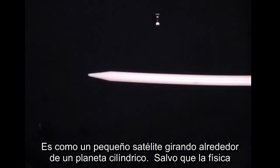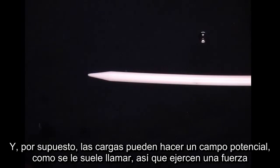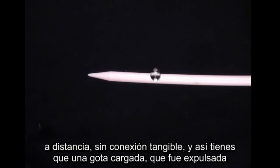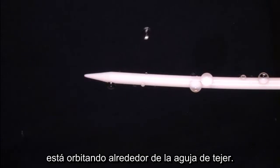This is like a little satellite going around a cylindrical shaped planet, except the physics here is a little bit different — it's not about gravitation, it's about charge forces. Charges can exert a potential field, as we call it, so they can exert a force at a distance with no tangible connection. You have a charged drop ejected from the Teflon-tipped syringe, and you have the charged knitting needle, and they're attracted because they're opposite charges. But because the drop has some velocity to it, it's orbiting around the knitting needle.